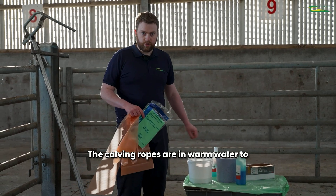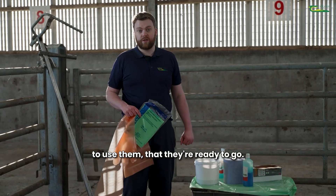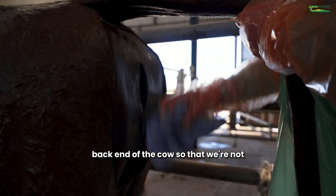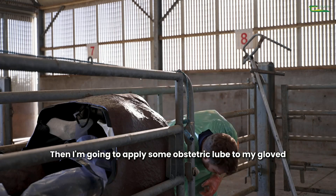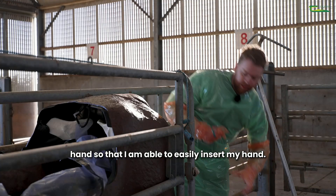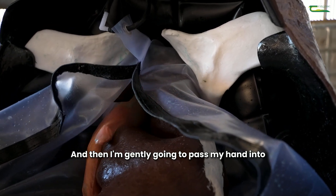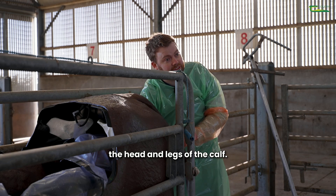We also have a calving jack and calving ropes here as well. The calving ropes are in warm water to loosen them up so that if we need to use them they're ready to go. So now I'm just going to clean off the back end of the cow so that we're not going to contaminate her when we handle her. Then I'm going to apply some obstetric lube to my gloved hand so that I am able to easily insert my hand.